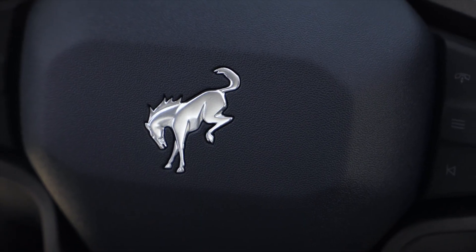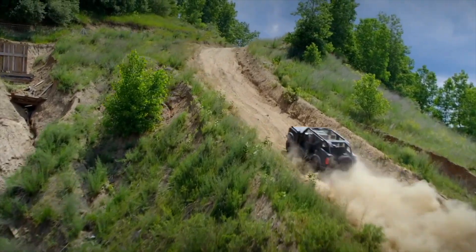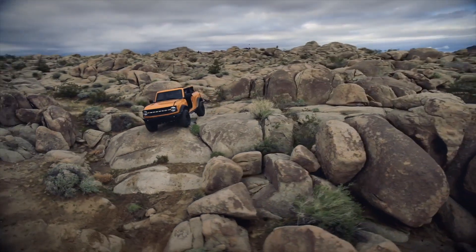The logo is a horse, but Ford is very proud of Bronco's GOAT mode — GOAT being an acronym for Go Over Any Type of Terrain. There are up to seven modes, and one of them uses a single pedal for acceleration and braking when rock crawling.